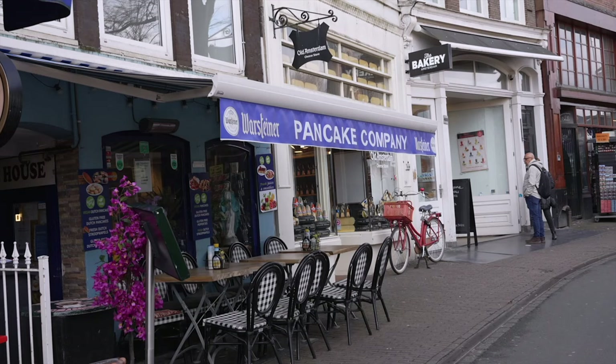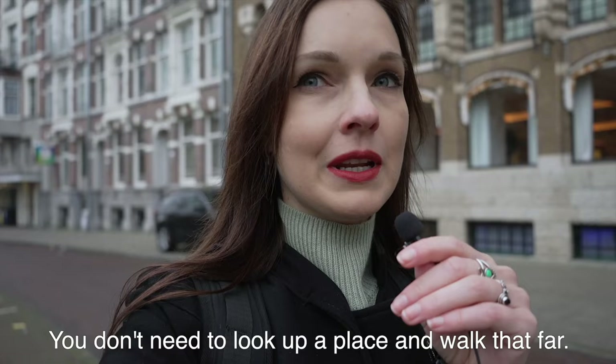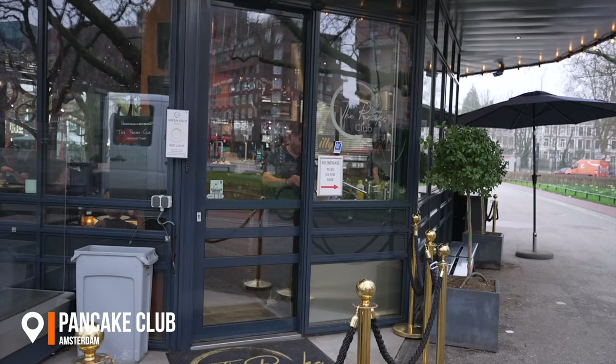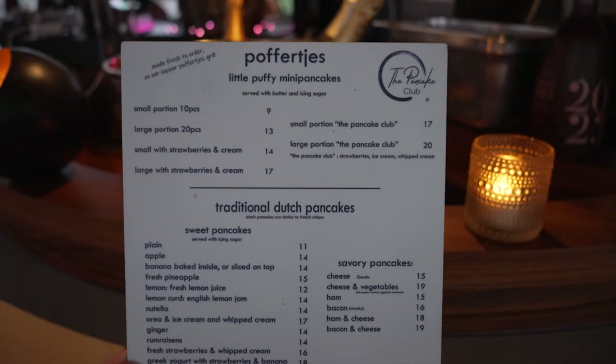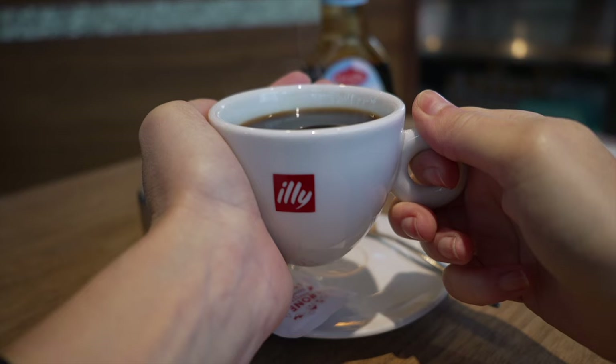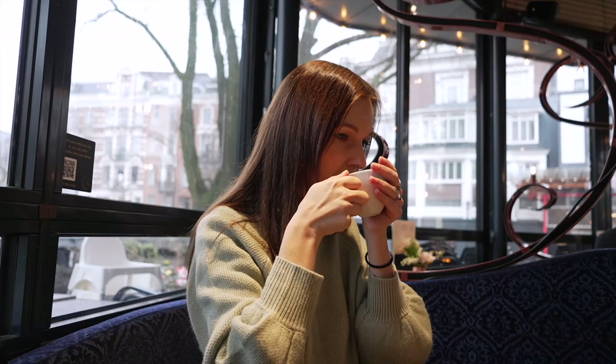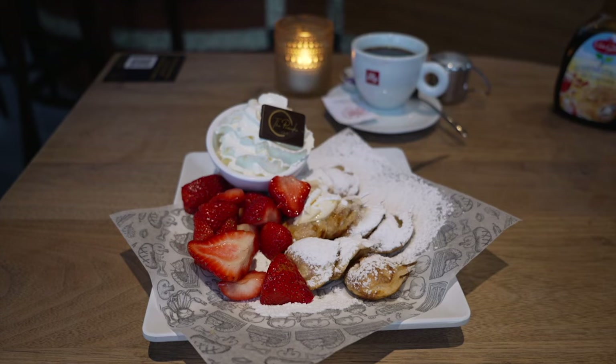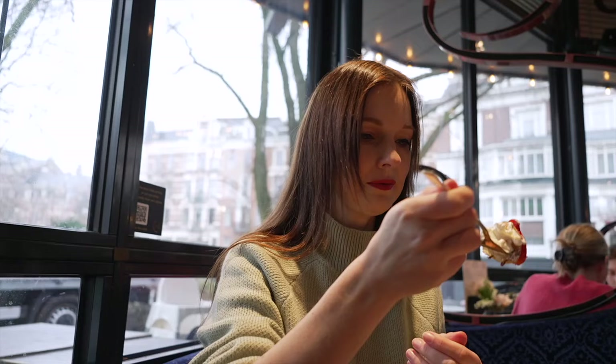What I didn't know is that there are so, so many pancake places in Amsterdam — on every corner you have a pancake place. The Pancake Club is a popular spot offering a modern twist on traditional Dutch pancakes; they also serve vegan and gluten-free options. My schedule for tomorrow just cleared, so I can also go sightseeing the next couple of days, though it's raining.